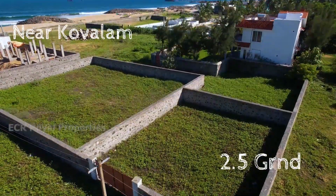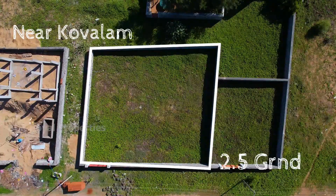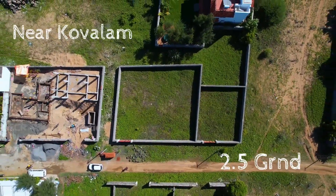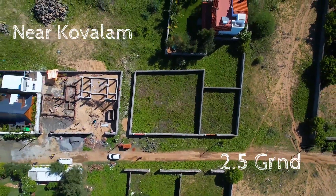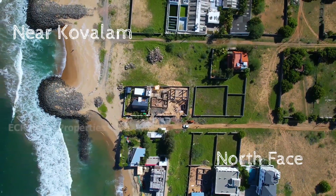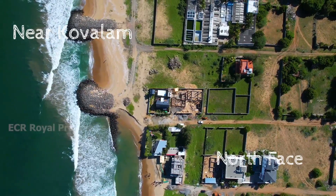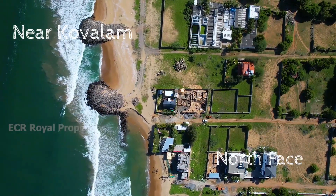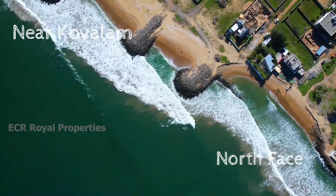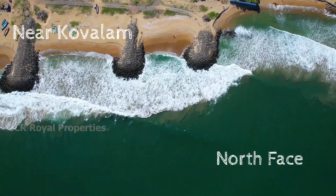The building construction is 2.5 grounds. It is a beautiful property. It is a 3rd road property. The building construction covers the area, and it is a 3rd property building.